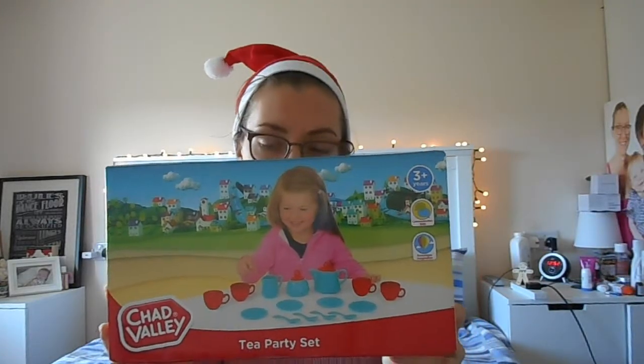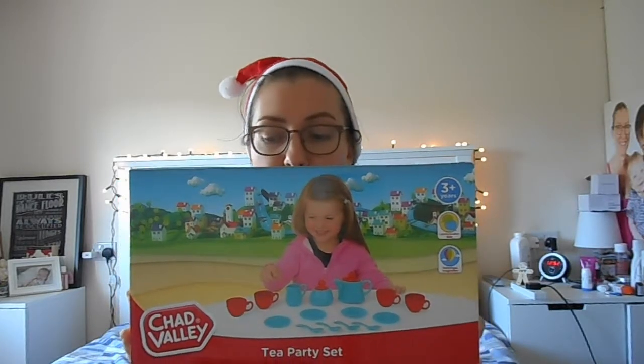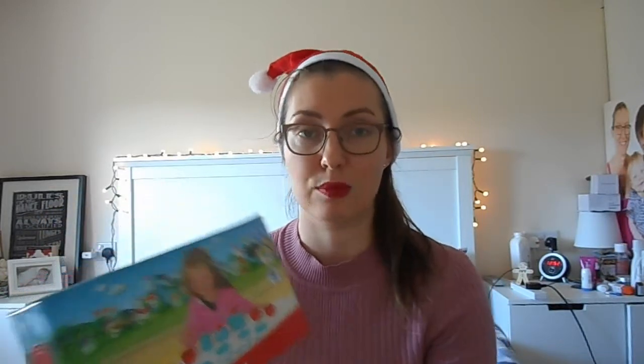The next thing we got from Argos in the same sale is this Chad Valley tea party set. It comes with a teapot, sugar bowl, milk jug, 4 cups, 4 saucers and 4 spoons. It says for ages 3 years and up, but she's loved playing with tea party sets at her friends' houses and at my in-laws', so we thought we'd get her one. I think it was around the same price as the pop-up one.